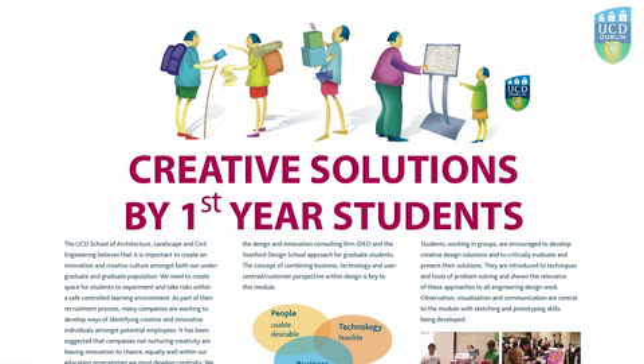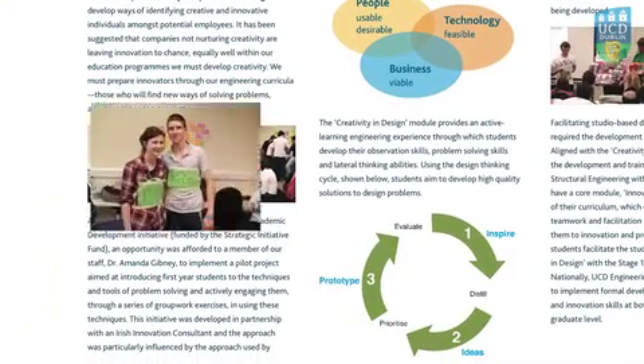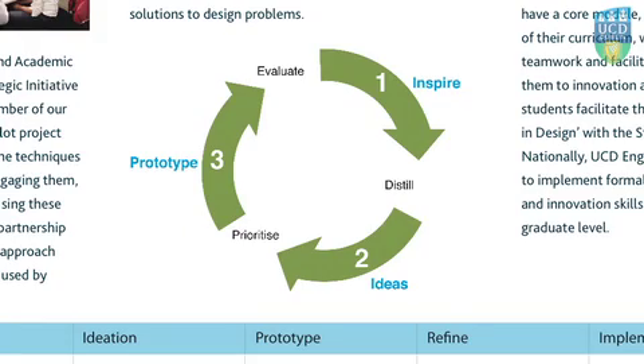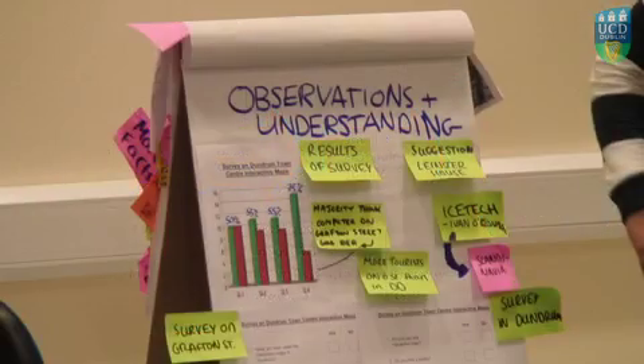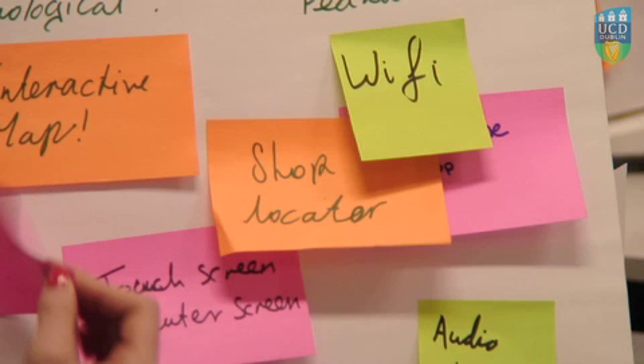Students also submit their individual sketch work for assessment. As part of the Innovation Dublin Festival last year, we ran an exhibition of selected student project work from the first year module — creative solutions by first year students. This exhibition coincided with an assignment looking at how information technologies might assist people in Grafton Street to access information and services. It allowed us to showcase what was happening within the module to secondary school students, parents, employers and other academic institutions. Visitors to the exhibition were asked to vote on the best project, and the first and second placed projects were awarded small monetary prizes, sponsored by Innovation Delivery Limited and ESB.